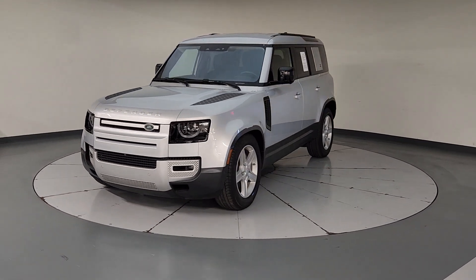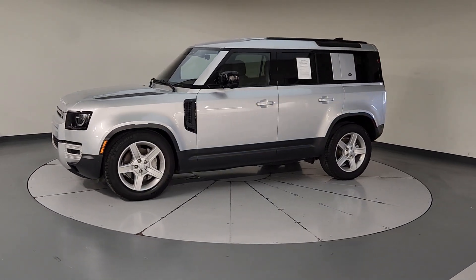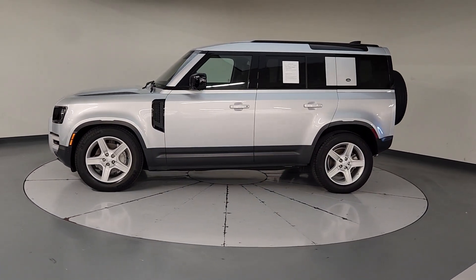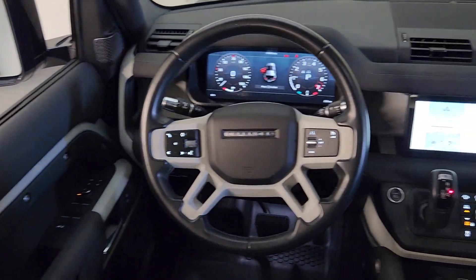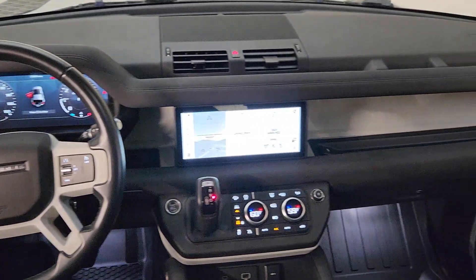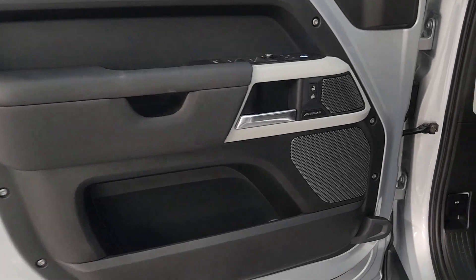Apple CarPlay and/or Android Auto, Navigation System, Keyless Entry, Premium Sound System, Power Passenger Seat, Heated Mirrors, Satellite Radio, Fog Lamps, Aluminum Wheels, Electronic Stability Control. Explore your world boldly and beautifully in this distinctive Land Rover Defender.